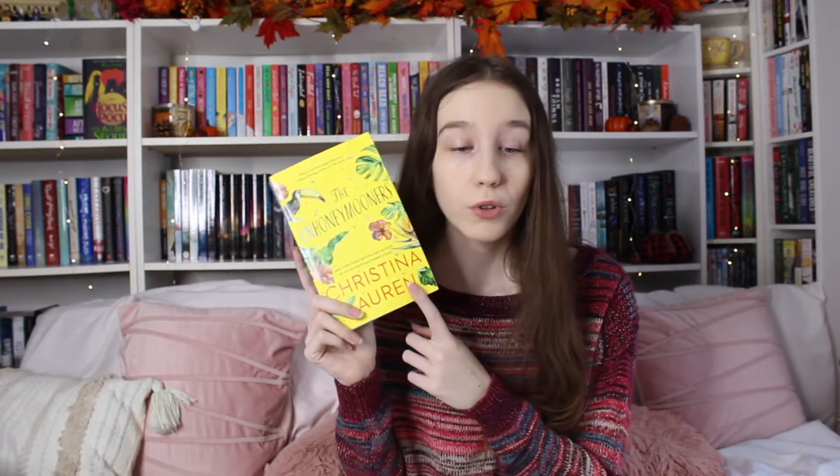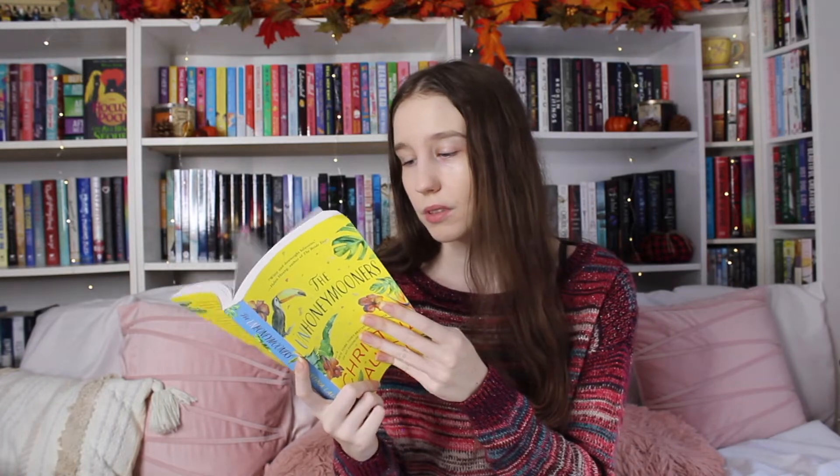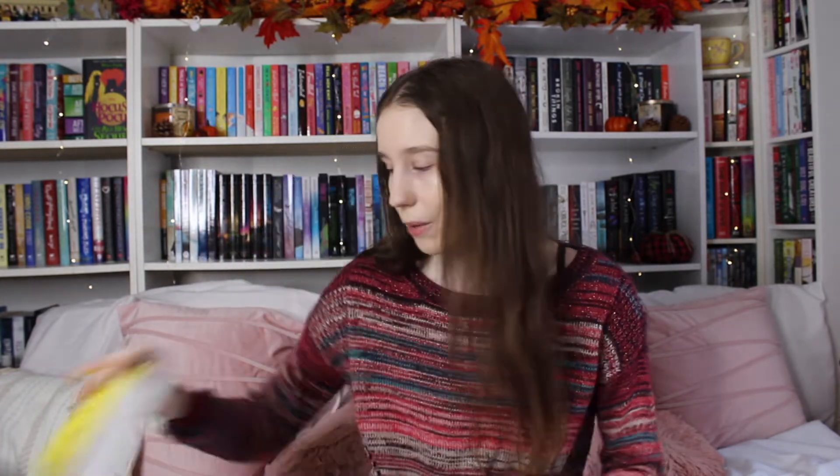The reason I placed this Book Outlet order was they got The Unhoneymooners by Christina Lauren, which I have already read and loved and really wanted a copy of, so that was how I justified placing this order.